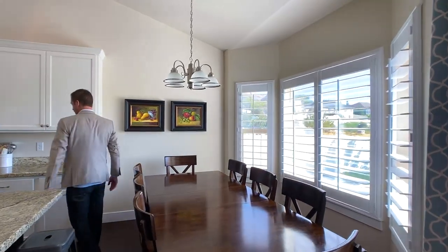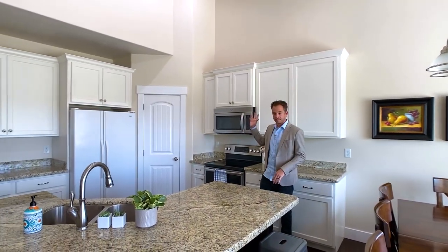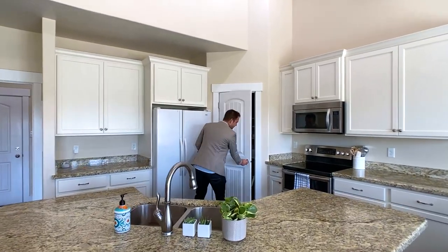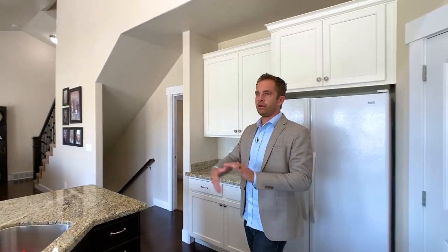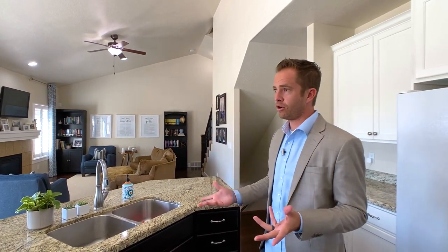We have two-tone cabinets in the kitchen — white cabinets here and brown on the island. Here's a little corner pantry as well. You'll notice along the back wall there is a great view and there are plantation shutters throughout the home, and those cost over $10,000 to install.